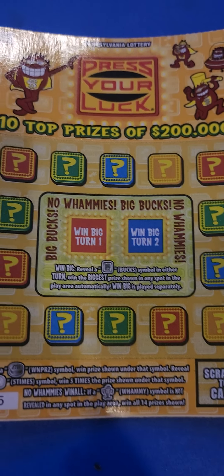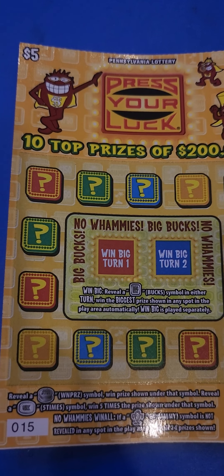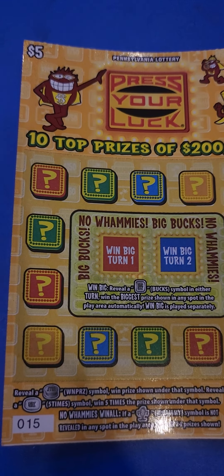They got a $2 one and a $20 one, I think like a $3 one too, something like that. I'll be getting those for you guys tomorrow and putting them up on the channel.